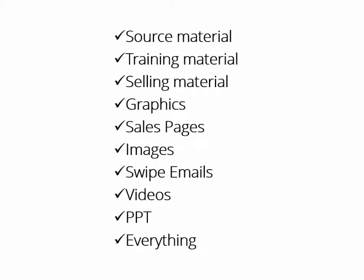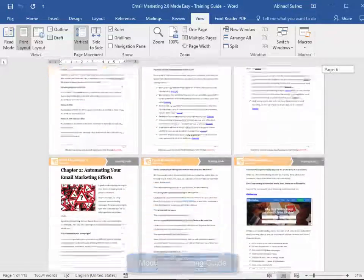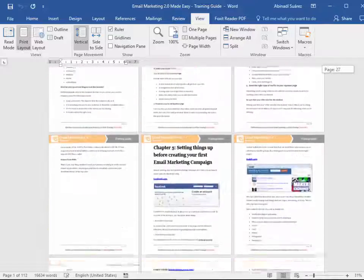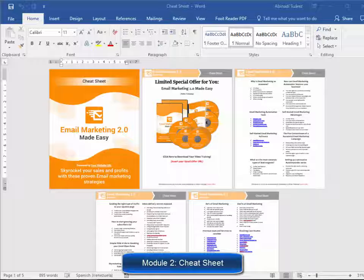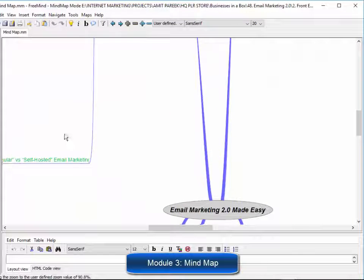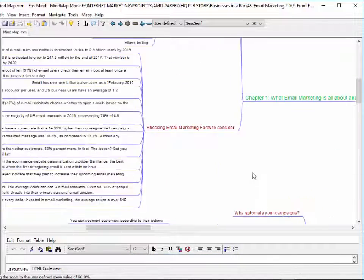Here is exactly what you get. Module 1: High Quality Training Guide — a unique and completely updated training guide, full of examples and highly effective, very easy to apply techniques. Module 2: Cheat Sheet — a handy checklist that your customers can print out and use to easily take action at every step of the process. Module 3: Mind Map — a really cool mind map outlining the complete training.